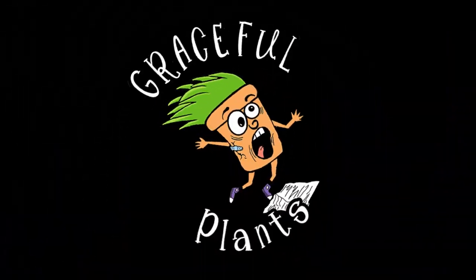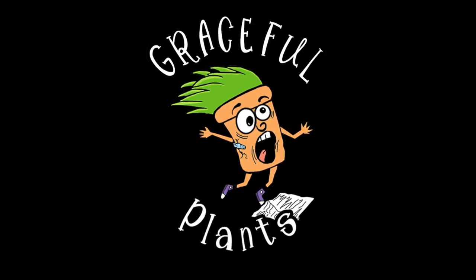Hey everybody, it's Alisha from Graceville Plants and today Jack and I are going to go do some plant shopping at Lowe's. But John's busy, so Jack and I are going to go check out Lowe's and see what they've got.